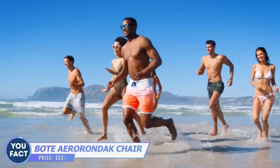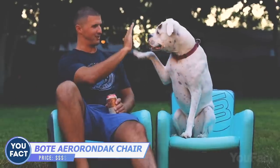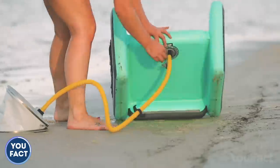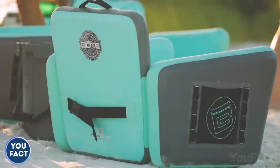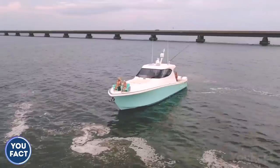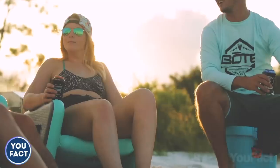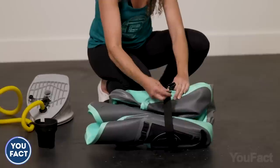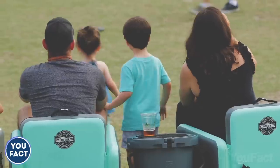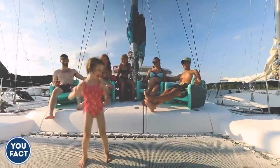Going to a beach party? You need a couple of chairs. This one will appear out of nowhere — it's inflatable, so it takes up little space anyway. It's super comfortable with EVA foam-covered armrests and an inflatable backrest. The chair isn't just for the beach; you can take it to your tailgate, camping trip, or backyard barbecue. As long as you weigh under 350 pounds, there's nothing to worry about.